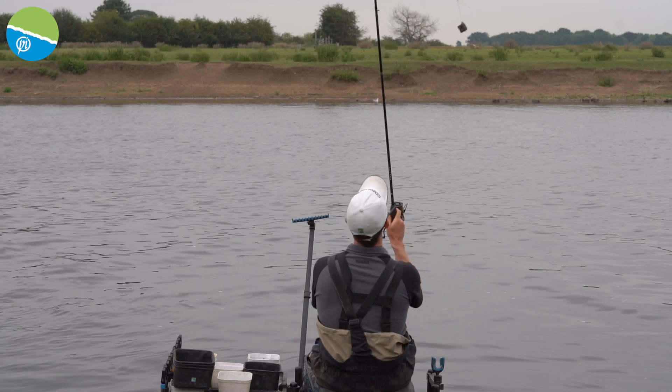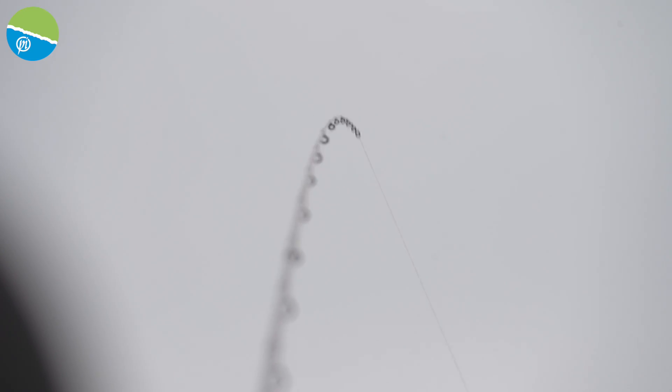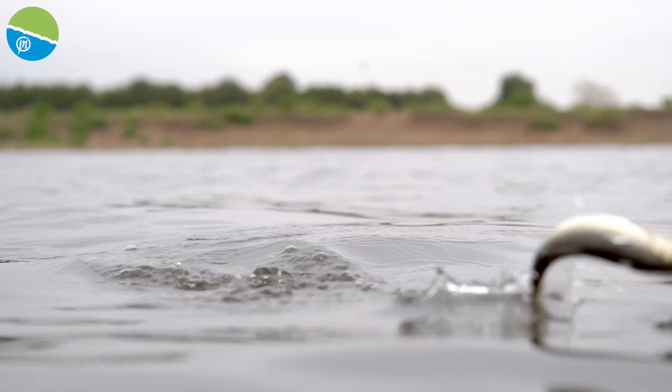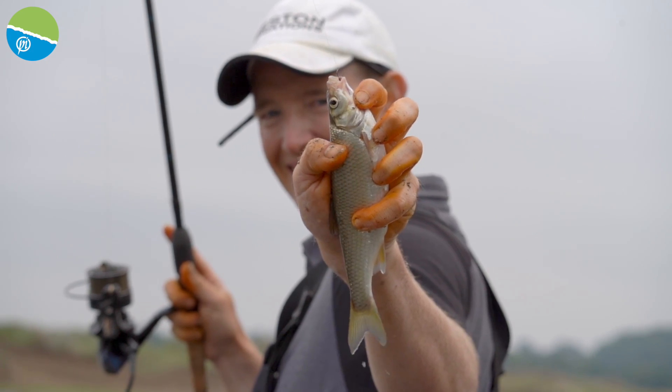River feeder fishing can be so exciting — great fishing, loads of bites, big fish at times. You never really know what you're going to get. I'm going to run you through today all the types of feeders, where to fish, and how to attack a river with feeder fishing tackle.